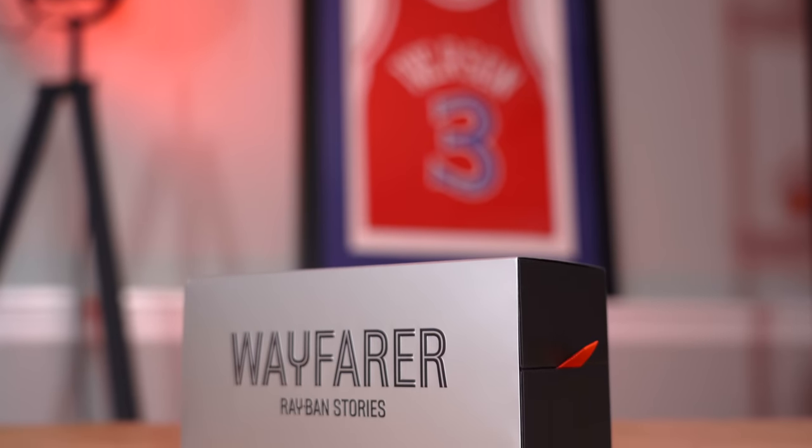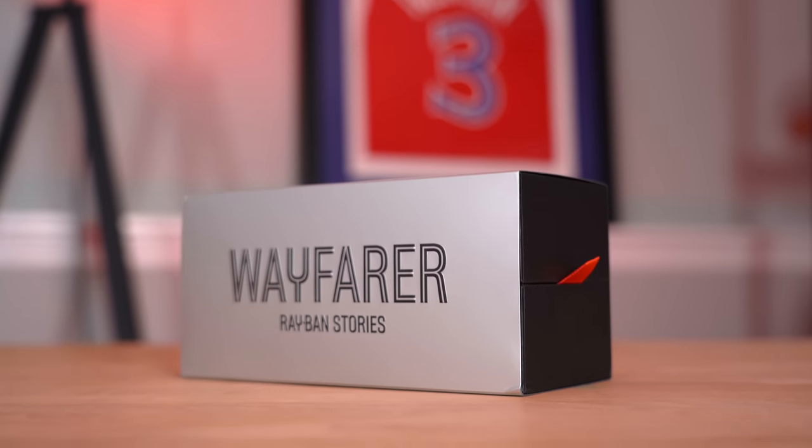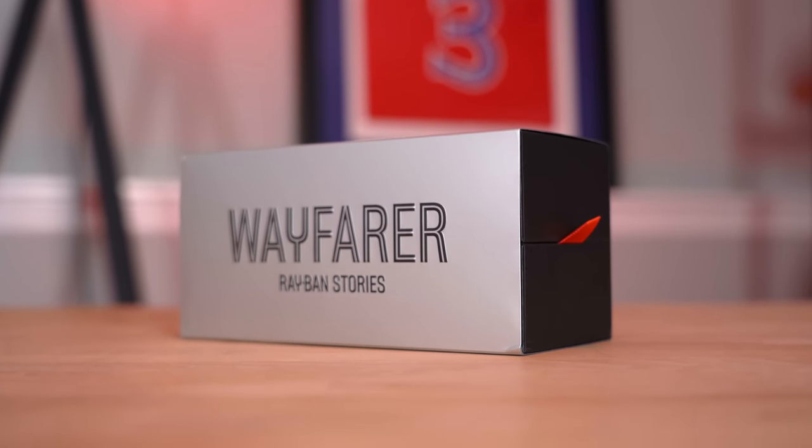I grabbed the Wayfarer variant and there are three different variants of this pair of smart glasses. We're going to unbox these Ray-Ban Stories in the Wayfarer variant, I'll show you everything that comes in the box and what you get for $299, then I'll wear them for the day and see if I like them or return them because they're useless.